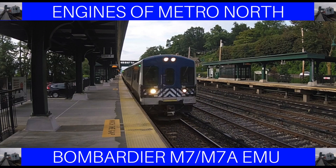Hello everybody, it's New York Railfan202, and I'm happy to present the third episode of Engines of Metro North. This episode, we'll be discussing the Bombardier M7 and M7A EMU. Now let's get started.